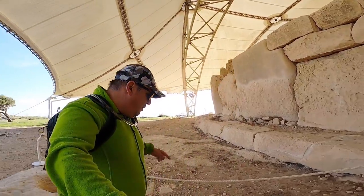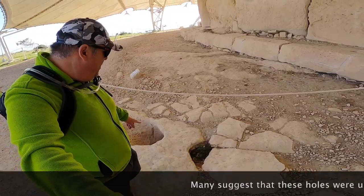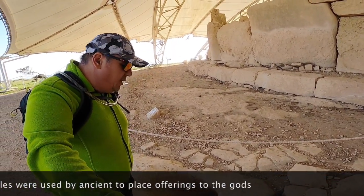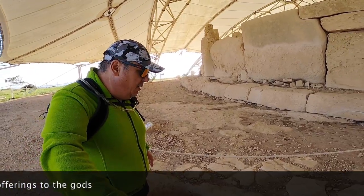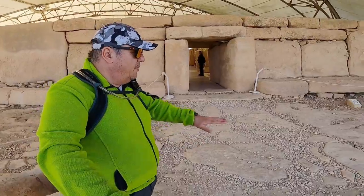As I pointed out before, this is something found in many places: two holes connected to each other. They don't know exactly why. The paved area only covers this part because beyond that there is bare rock.